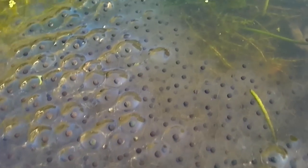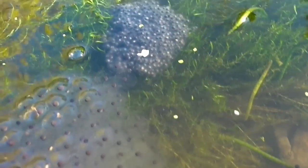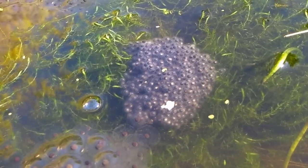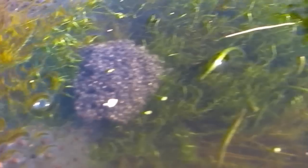You can tell the difference because toad spawn you get a string of it, whereas frog spawn is a bundle. Look at this — this has only just been laid. You can tell because it hasn't swelled up yet.